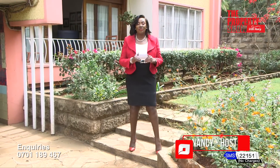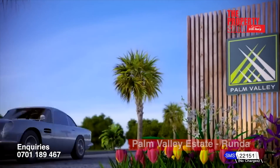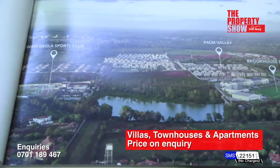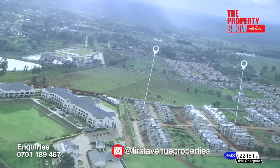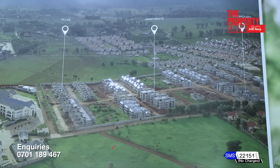Home is where the palm tree is. Palm Valley Estate ticks that box. This development combines urban sophistication. Located steps away from Gigiri, Palm Valley is a master-planned development featuring three types of units: villas, townhouses, and apartments.